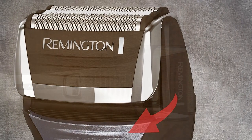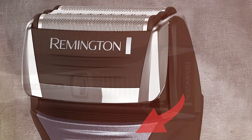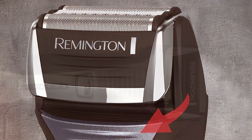In conclusion, the Remington Foil Shaver F5-5800 is a dependable electric razor that combines innovative technology and comfort for a great shaving experience.